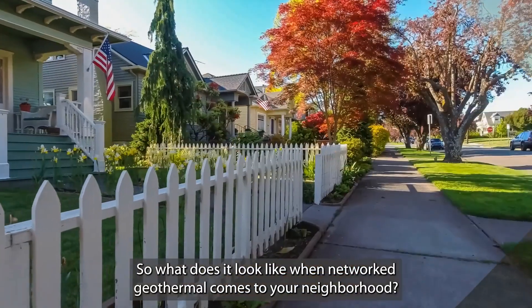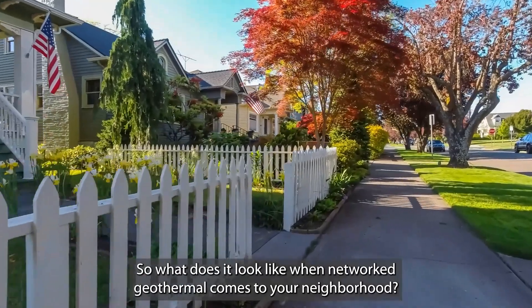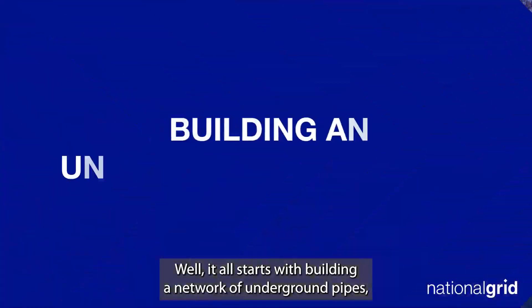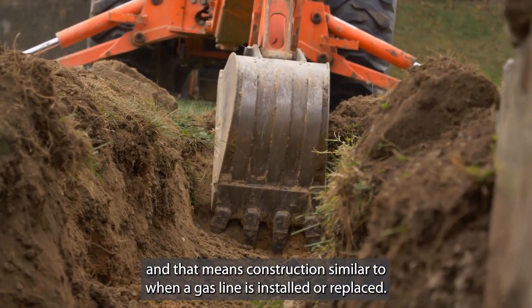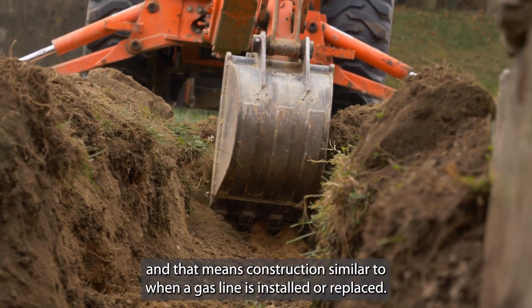So, what does it look like when networked geothermal comes to your neighborhood? Well, it all starts with building a network of underground pipes. And that means construction similar to when a gas line is installed or replaced.